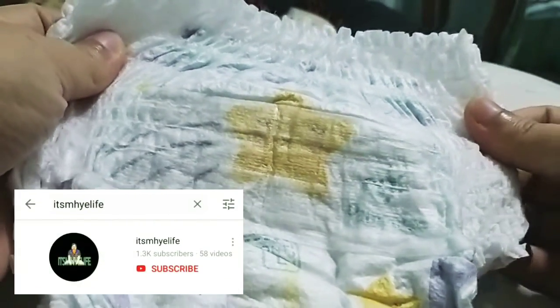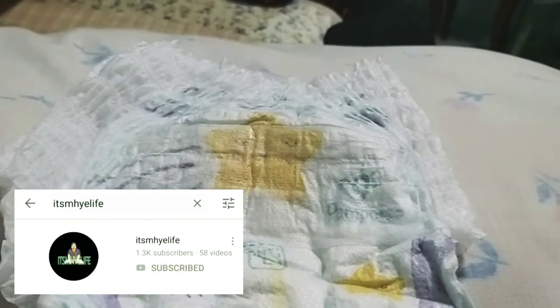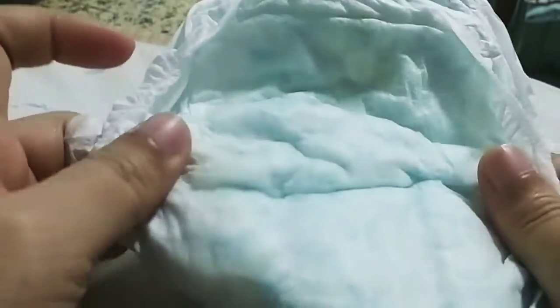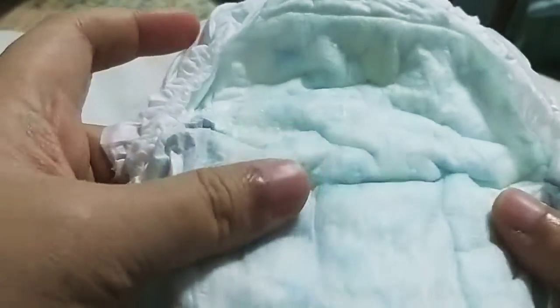Maganda rin yung design niya, may star pa. Yung loob pala — ito yung loob niya. Parang katulad din siya doon sa dry Pampers. Mabango siya.